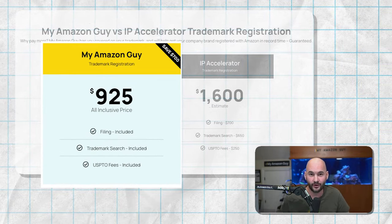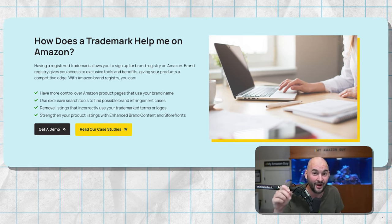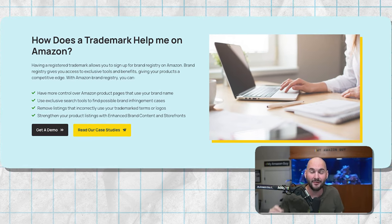We're almost half the price of the IP Accelerator program, and we're smarter in the sense that we're not going to file the wrong trademark name. I hear horror stories all the time about how somebody did a logo mark instead of a word mark. You've got to know how to file this correctly so Amazon interprets it.